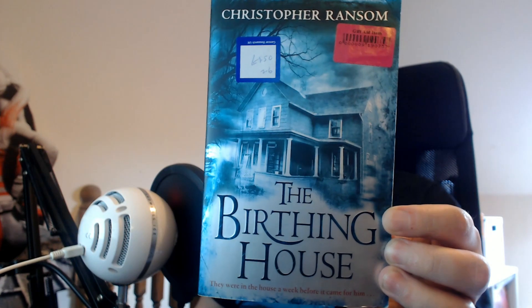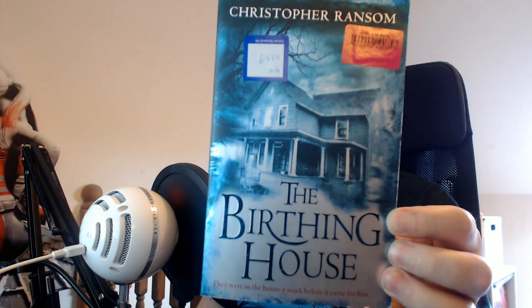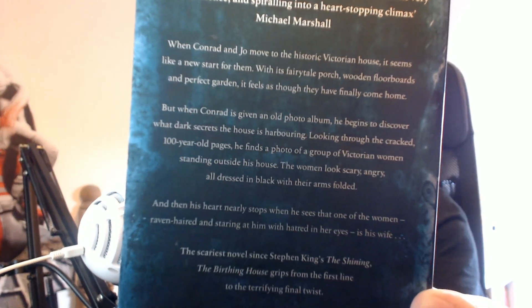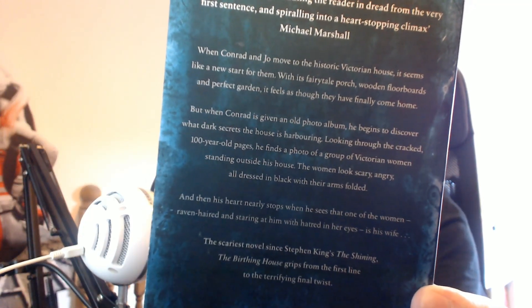Next up we have Christopher Ransom, The Birthing House. This is apparently his debut novel. I have a few books of this guy but don't have this particular one. Looks quite interesting — another one for the collection.